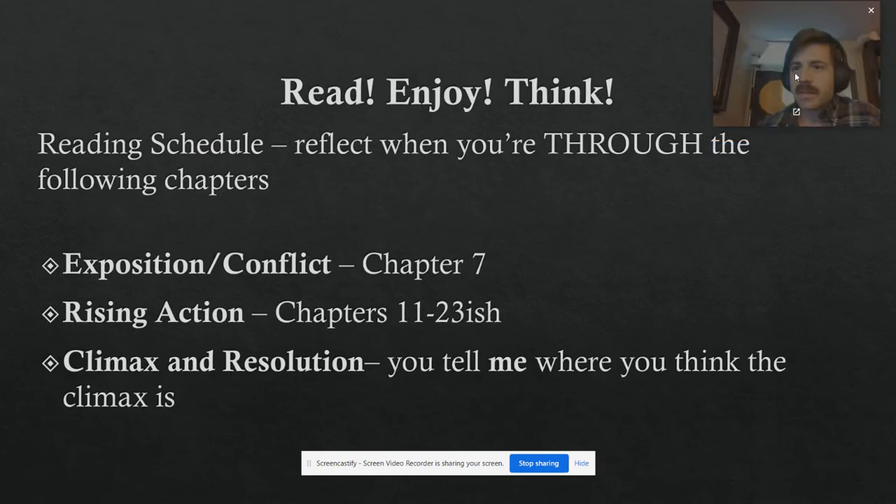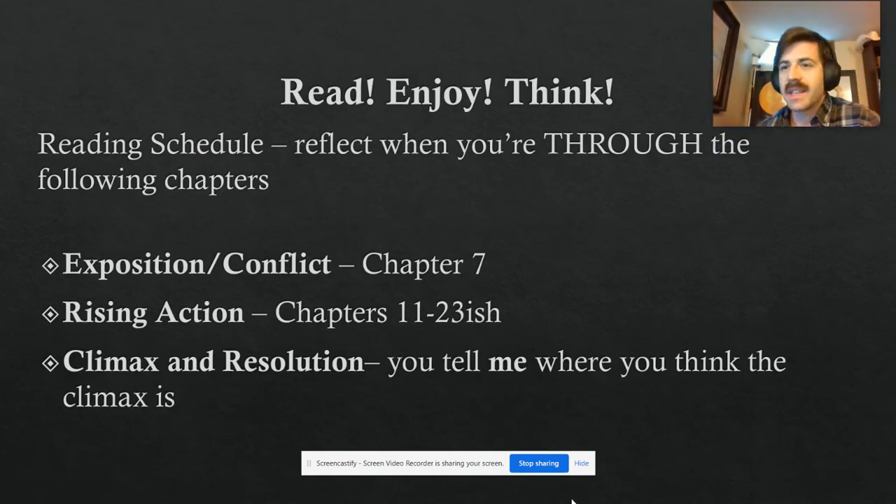As we're reading, I'm not going to do any reading tests — there's not going to be some big test asking things like what color was Holden Caulfield's hunting cap. Instead, I'm gonna have you stop and reflect on different elements of the story. After you finish the exposition and introduction of the conflict — around chapter 7 — I'll have you write a one-page reflection. You'll also go through units explaining what an exposition is and how J.D. Salinger builds his exposition and introduces his conflict.